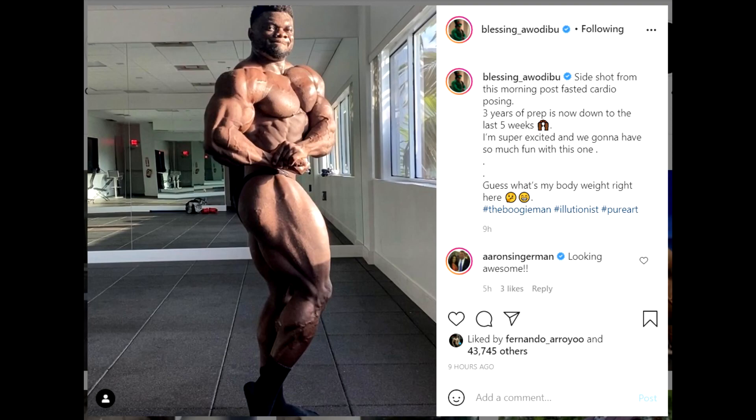Hey guys, Ewan here with the Old School Labs. In this video we're gonna check out what Blessing Awodibu is looking like at about seven and a half weeks out from the New York Pro. We have an update on him and also updates on his rivals Justin Luis Rodriguez and Nick Walker. We're gonna check them out after we see what Blessing is looking like.